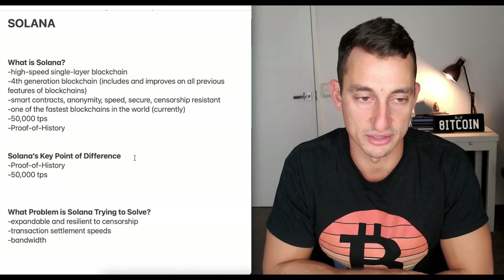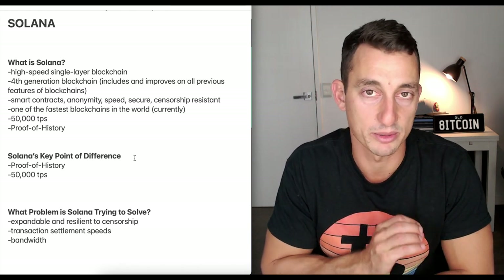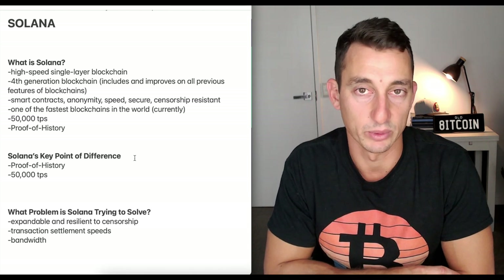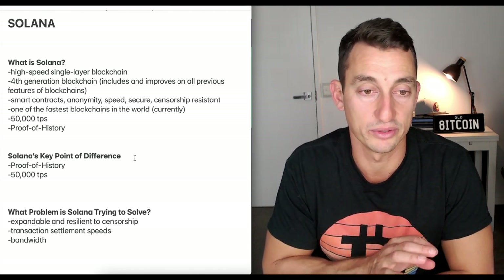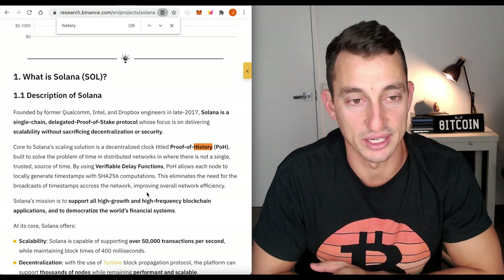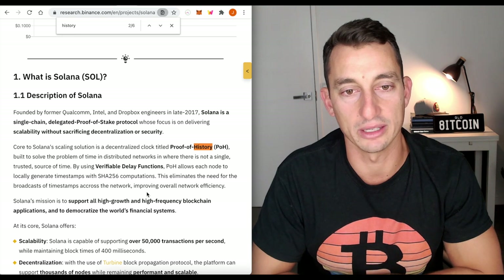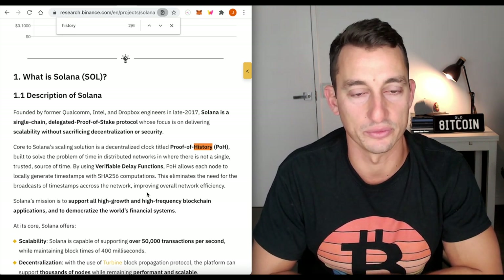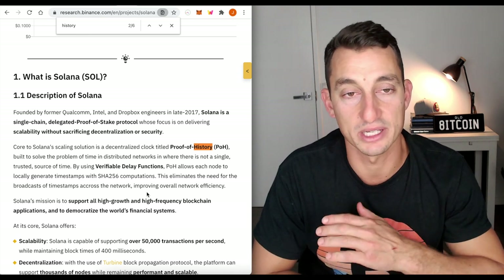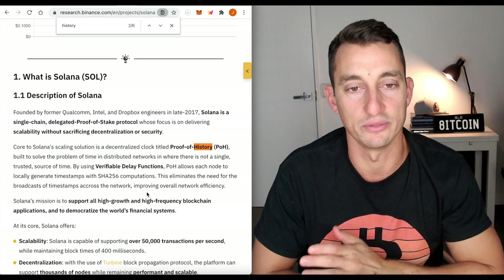What problems is Solana trying to solve? It aims to be expandable and resilient to censorship — we'd want it to be censorship resistant. Transaction settlement speeds, bandwidth, and of course fees. With all of this, the fees should be cheaper. For a simplified version of proof of history, it is built to solve the problem of time in distributed networks where there is not a single trusted source of time. This eliminates the need for broadcasting timestamps across the network, improving overall network efficiency.